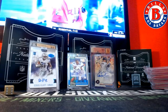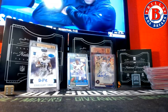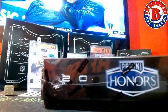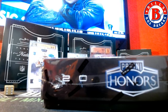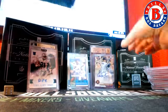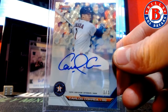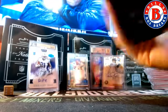Hi guys, Bill from BillsBoxBreaks.com. We're doing a three-box eBay player break — number four of 2016 Honors Football. I'm pulling some real nice stuff out here too. After this, we've got a full case of Select Basketball and a full case of Bowman's Best Baseball. Every case has been really nice.